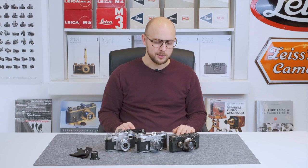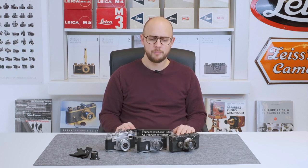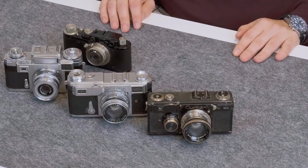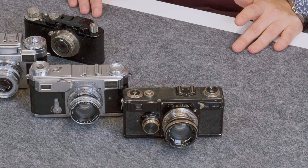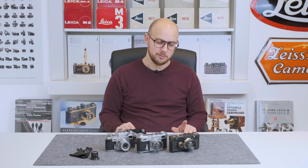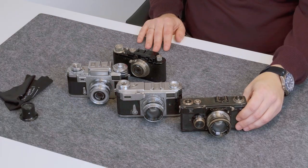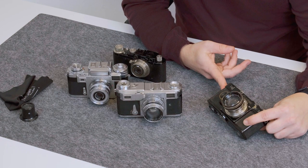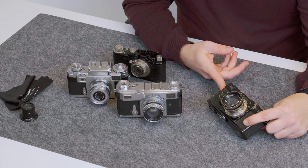First of all, the Zeiss Contax was a rangefinder camera — a new attempt introduced in 1932. In total, there were about seven versions made of the first type in the black paint finish. The first one is the Contax 1 in black paint finish, which is in beautiful condition.